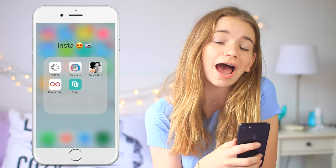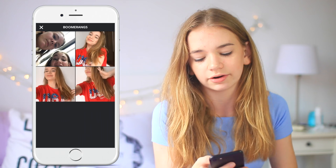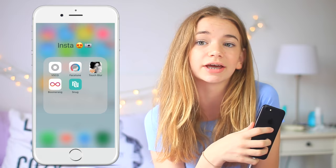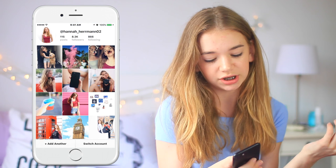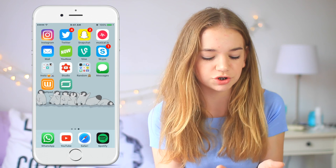Then I have Boomerang, which is super fun. It's not an editing app but it is used for Instagram — pretty much it takes like five different pictures and combines them into a video. I don't really know how to explain it but here are some examples. If you don't know what it is, it's super cool — definitely recommend downloading it. And then lastly I have Snug, which is really good for organizing your Instagram feed. You can move around pictures you might want to post and it shows you your feed before, so you can organize when you want to post stuff.